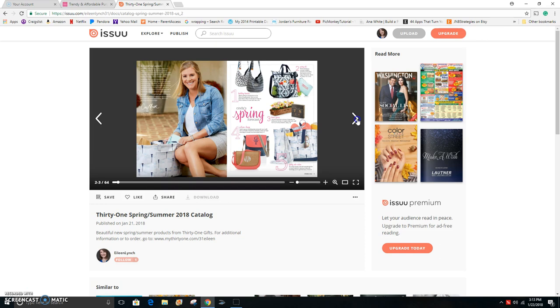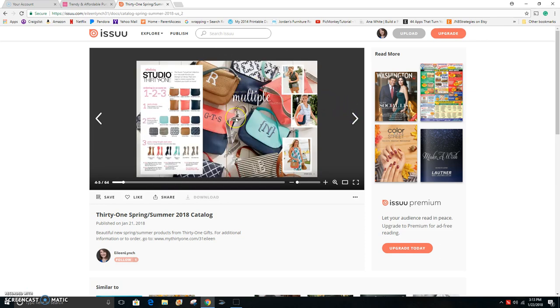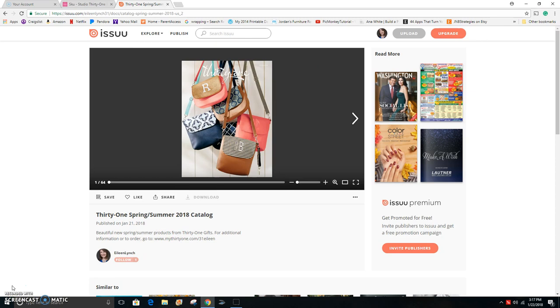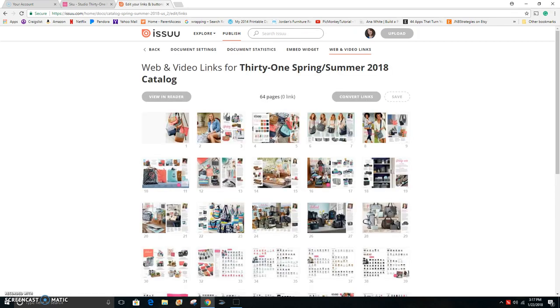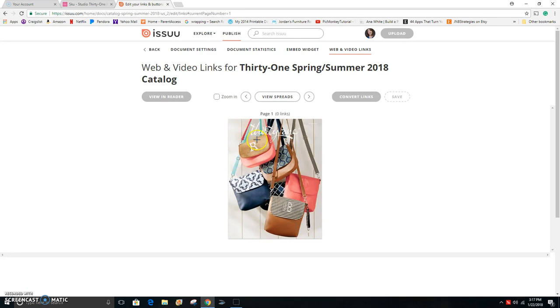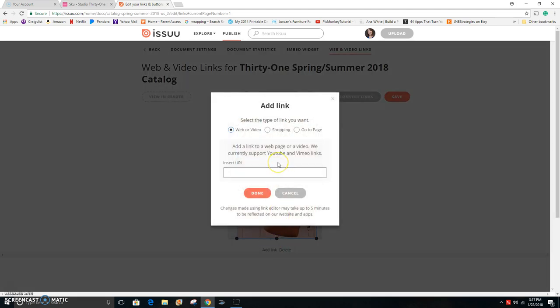The other fun thing you can do is go into each of these pages and put in links to your website on the products. To add your links, you need to go back to the original publication area. Click the back button and then click on the 'Links' button. Then you choose which page you'd like to add a link to. I'm going to start with the front cover. You'll see the crosshairs appear, and you highlight the area you want to have a link. Since this is all about the Studio purses — the BYO Bag — I'm going to make a link on that entire front page to my website.